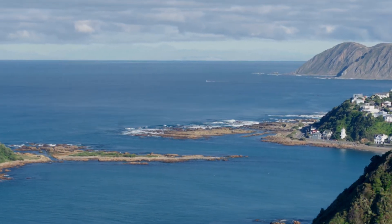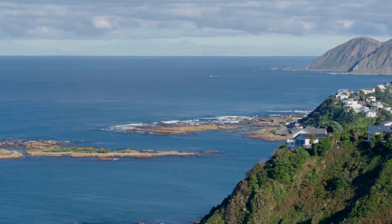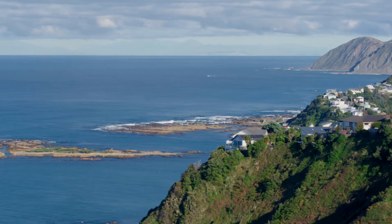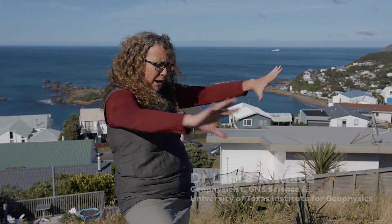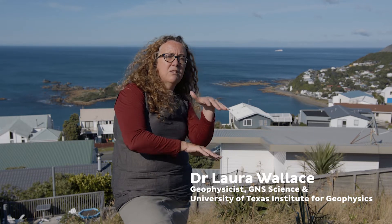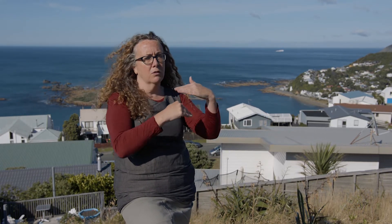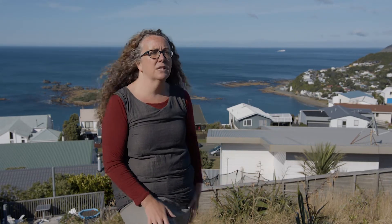We're on the south coast of Wellington in the Island Bay neighborhood, overlooking the Cook Strait, and we can see all the way to the northern part of the South Island with the Kaikōura Ranges in the background. Right underneath our feet is the Hikarangi subduction zone, where the Pacific Plate is diving down beneath the North Island — the boundary between the two plates is about 25 kilometers beneath us.